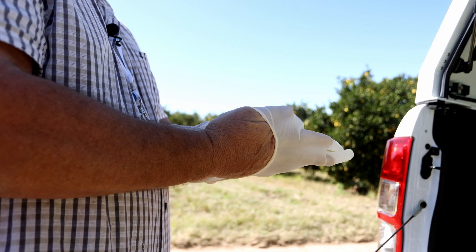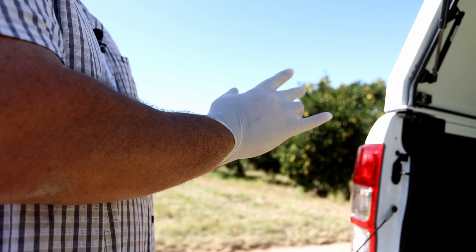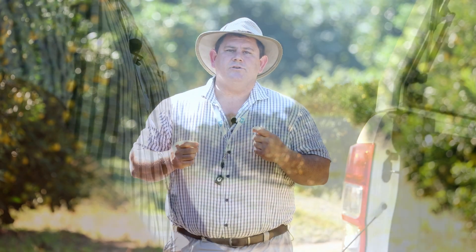We recommend that you use rubber gloves, especially if you are working with other traps at the same time. This is so that you don't get chemical on your hands and transfer that onto other traps, as catching insects of other species can clutter up your trap and affect the FCM catches.